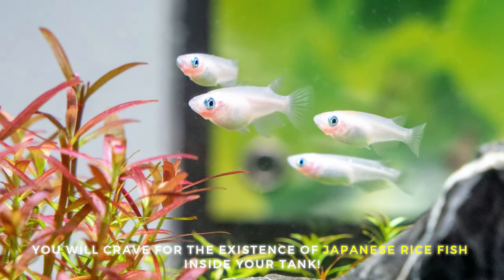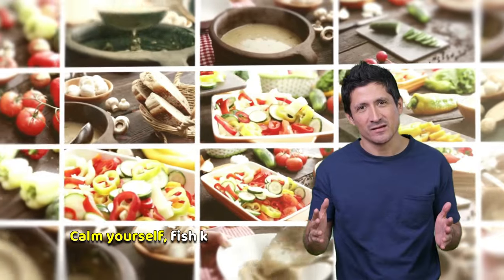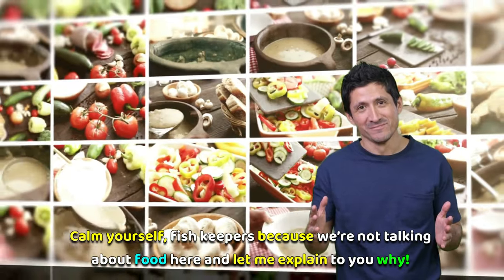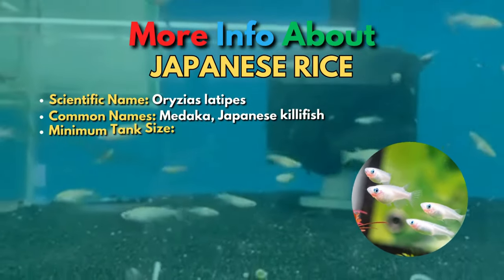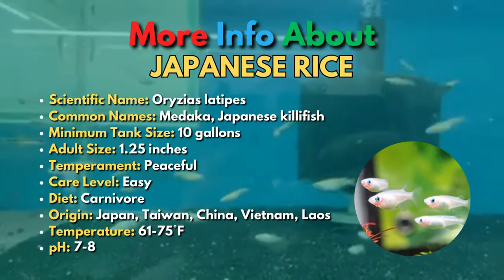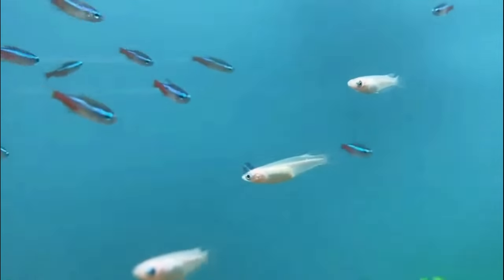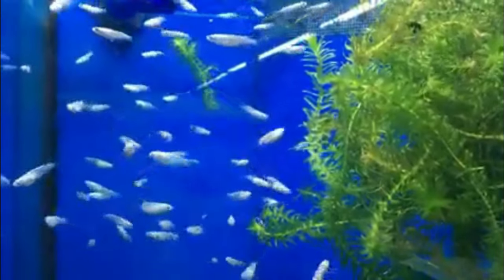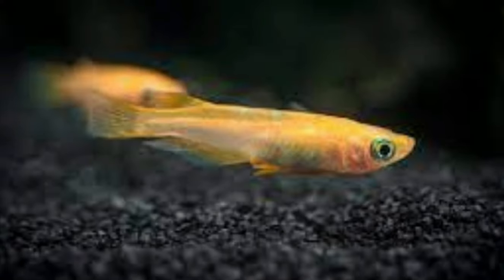The 12th fish is the Japanese Rice Fish. Japanese Rice Fish are awesome cold water fish for a nano tank. These shoaling fish are very peaceful and have been kept by fish keepers for centuries. There are many different breeds of Japanese Rice Fish, including white, pink, and orange types.